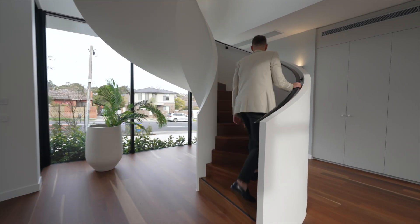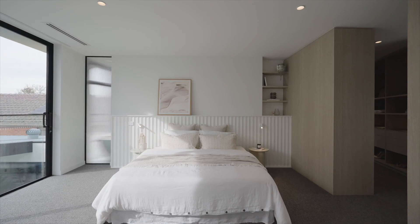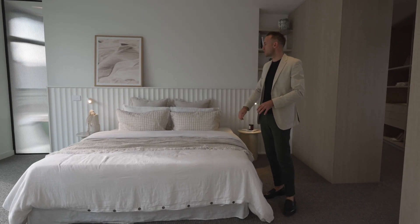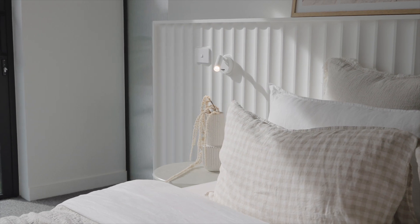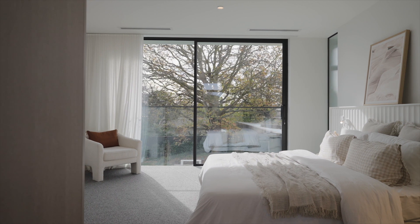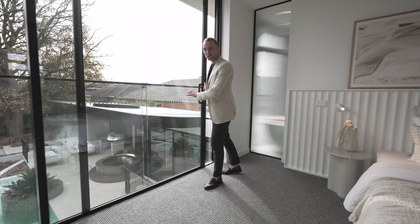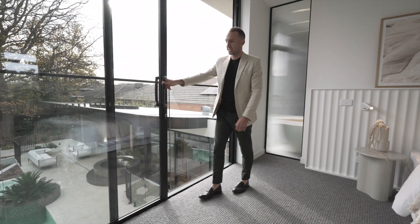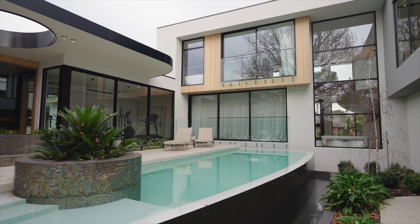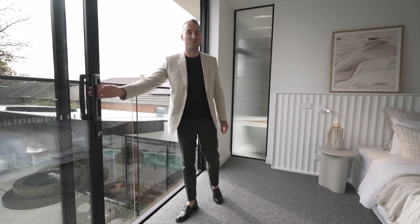Let's go upstairs and I'll show you the master suite. The master suite also benefits from that north-facing view — you capture that beautiful oak. There's a lovely timber feature with the curves, and the sheer curtains are a nice touch. Rather than putting in a window, they've put in a full sliding door with a glass balustrade, giving you a Juliet balcony. You can open that all the way out and actually hear the water trickling down from the spa and the pool — it's quite tranquil up here.